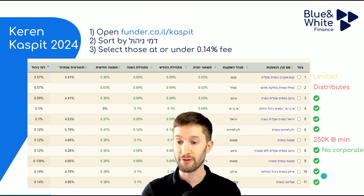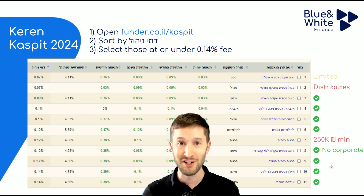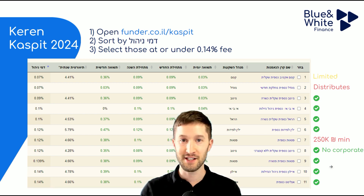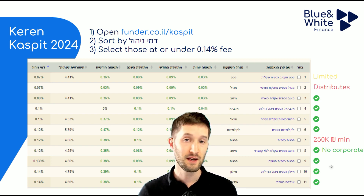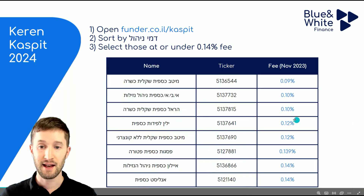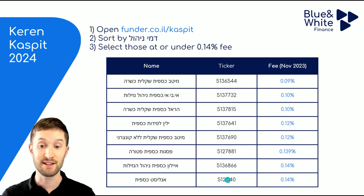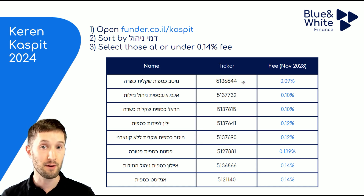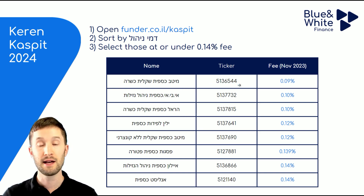At the moment, eight funds are ones we can consider — they all have reasonable fees and are regular funds. I can't tell you specifically which one to buy since I'm not an investment advisor, just educating. They're all similar enough that it doesn't make too much of a difference. I've taken these eight and summarized them in a table in the same order, simplified and with the ticker added. The ticker is the code for each particular fund — for example, to buy Metaf Kaspit Shikshira, you'd search 5136544 in your banking portal.